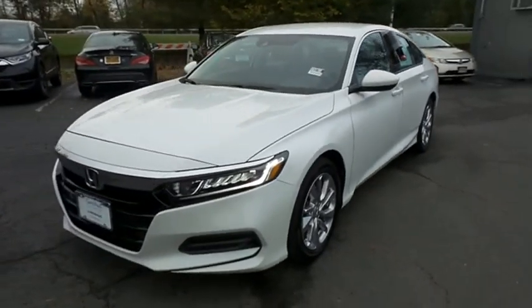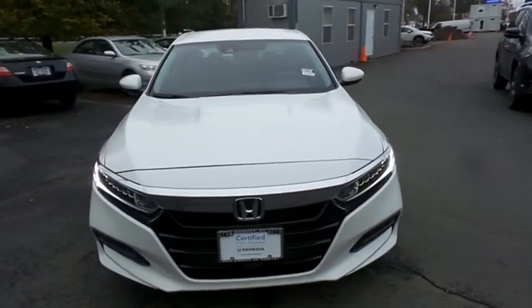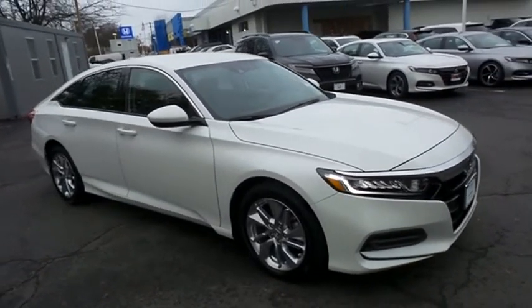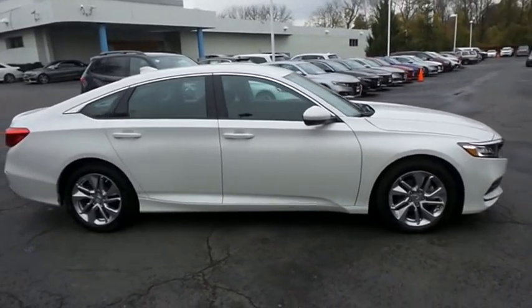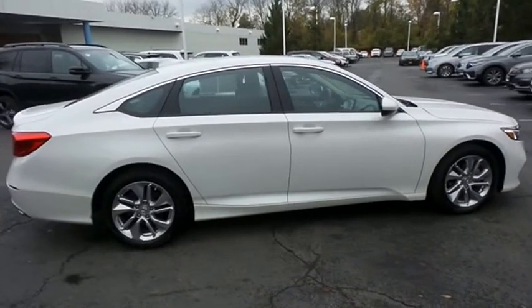We're taking a look at a gorgeous low-mileage 2018 certified pre-owned Honda Accord LX sedan finished in platinum white pearl paint with black cloth seats, powered by a turbocharged 1.5-liter i-VTEC four-cylinder engine and a CVT transmission, equipped with 17-inch alloy wheels.